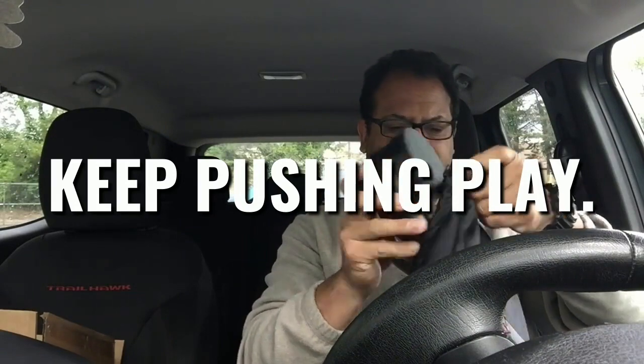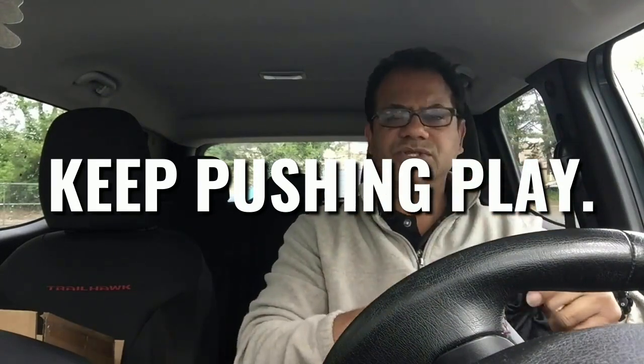Smells great, looks great. Small batch. Keep pushing play.